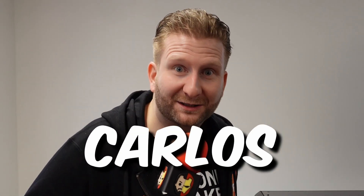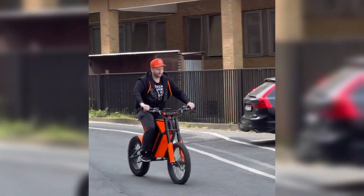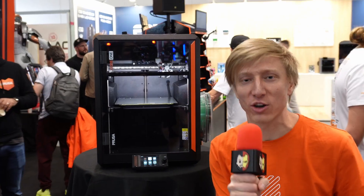Hey, my name is Marcel and welcome to Carlos 3D! Hi everyone, I'm in Germany for Formnext and today I have a lot of interviews with different brands. Let's begin!